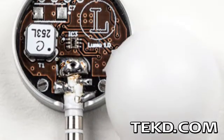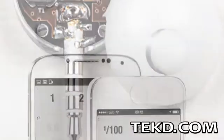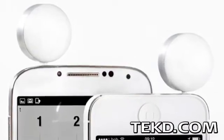Lumu is a compact light meter that plugs directly into the audio jack of an Android or iOS smart device. While most devices have a light meter built in, when it comes to photography, the meter is just not sensitive enough.